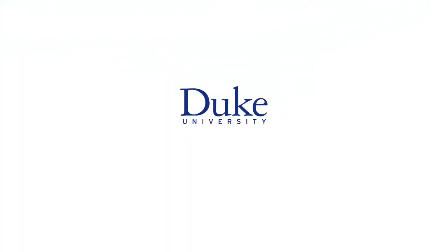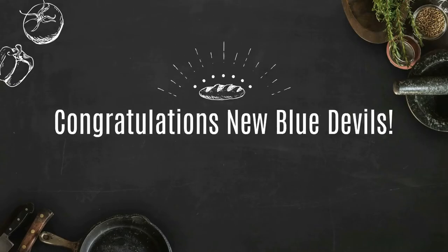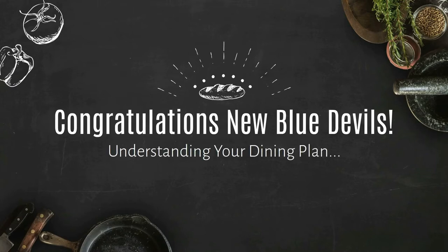This is Duke University. Congratulations, Blue Devils. My name is Dayla Bonds, Customer Service Coordinator for Dining Services, and I am here to discuss the most frequently asked questions to help you navigate our dining program.